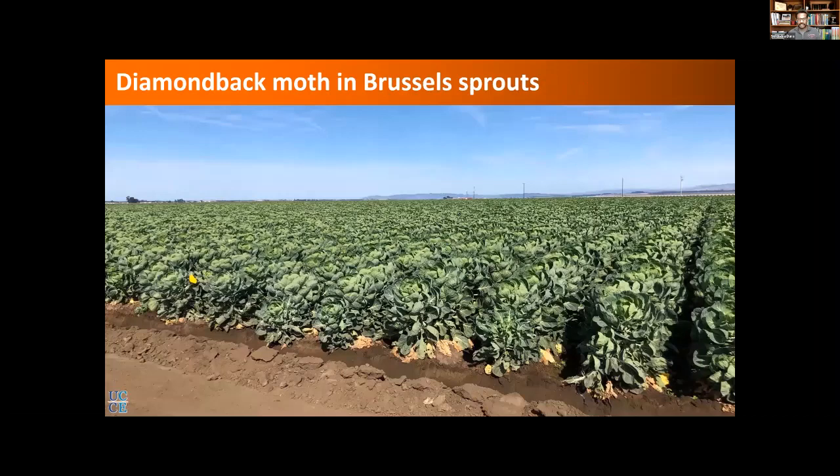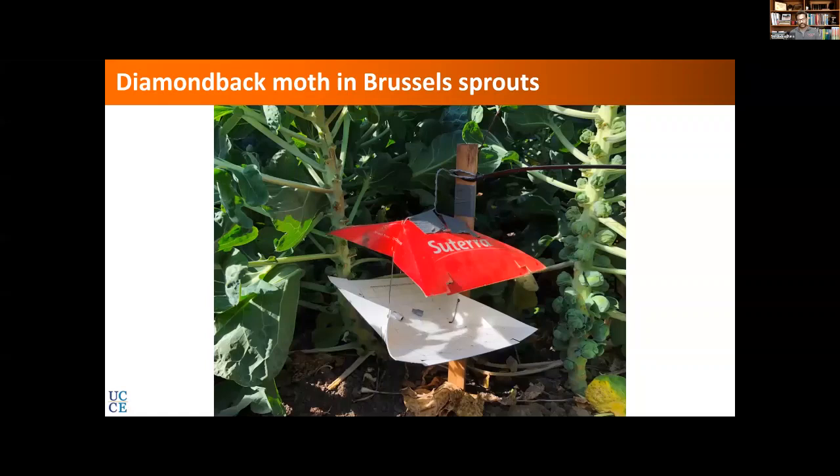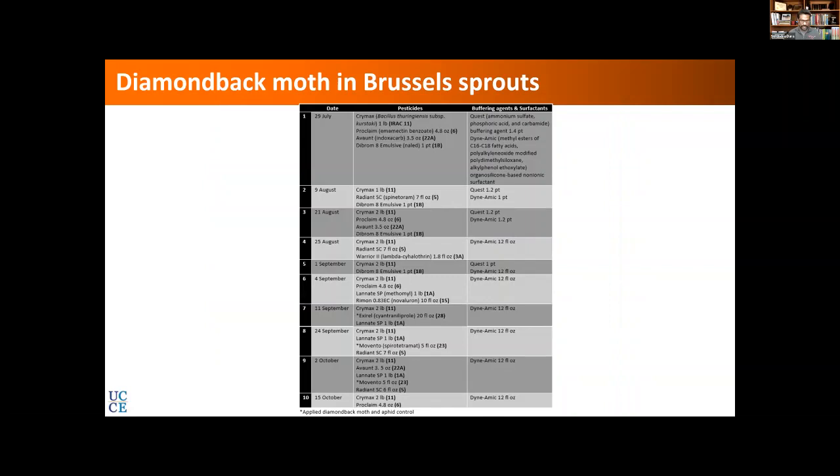This is the field we had in Santa Maria. The experimental setup was like this: we had five acres for the grower standard where pesticides were applied, and then another five-acre block right next to it — which actually had a little more diamondback moth incidence at the beginning. These were next to each other, divided into four replications, with a trap set up in the center of each replication, and we started taking moth counts regularly, changing the lures as needed.